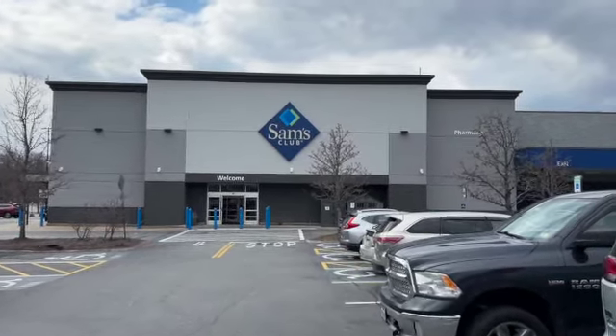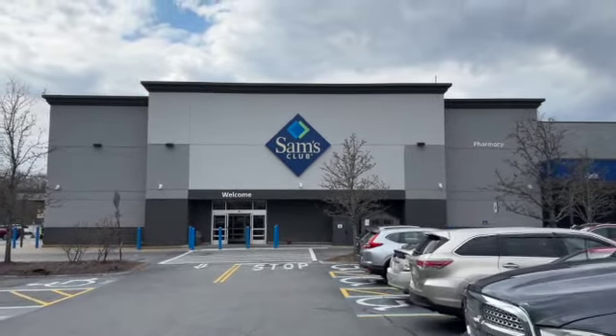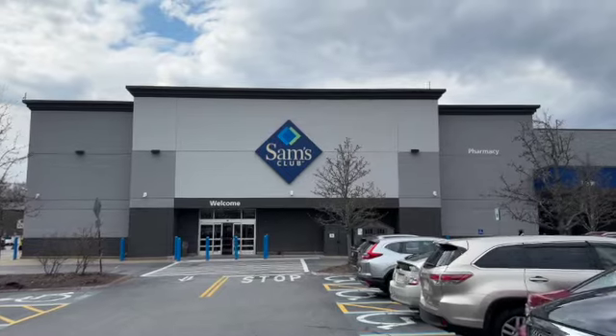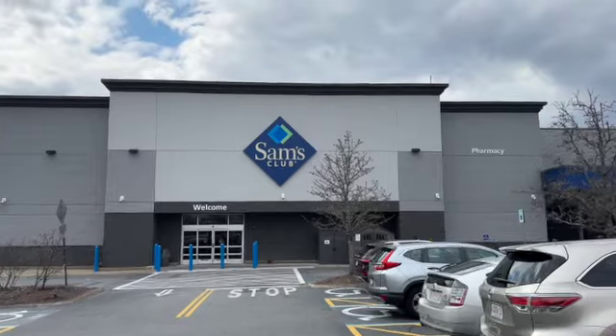Welcome to this life of ours. Today we are heading into Sam's Club to see what they have for clearance items. We are located in New Hampshire. Prices may vary depending on your location. Here's what we found.